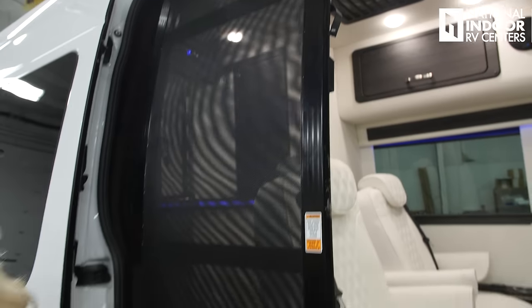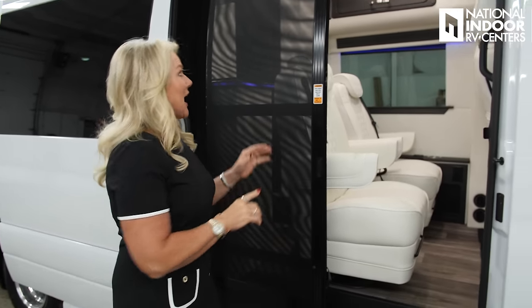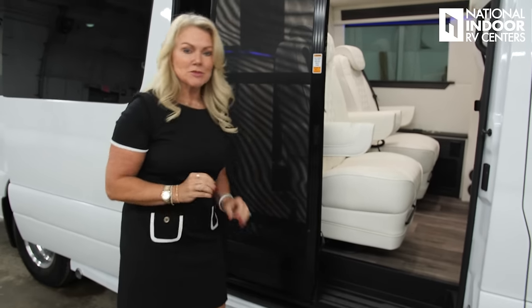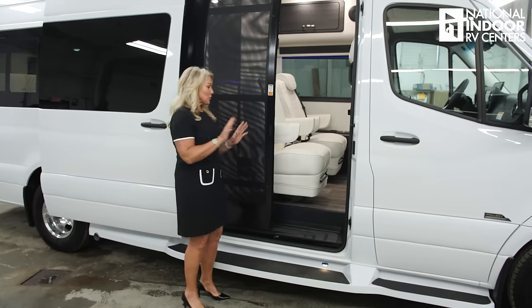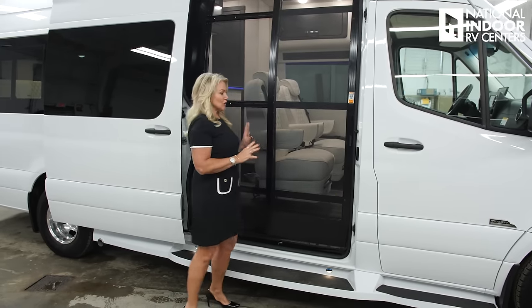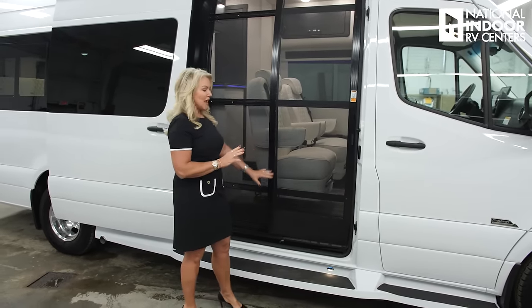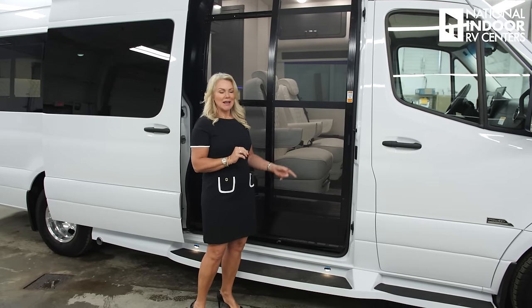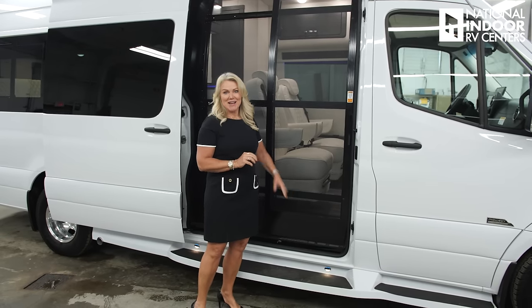I also want to mention the really nice heavy-duty screen door. This is made by Phantom, and it's got three slide tracks — top, middle, and bottom — so it's sturdy. No matter where you pull it from, it's going to slide straight. It's also pet-friendly, so it's strong enough to withstand pets scratching to get out.